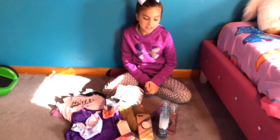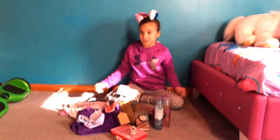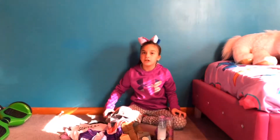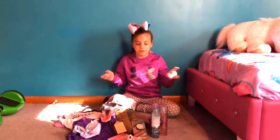Hi guys, it's Vanessa and welcome back to my channel. Today I'm going to be doing a Black Friday haul. As you can see I got quite a lot. From my birthday I had $56 just for my birthday.